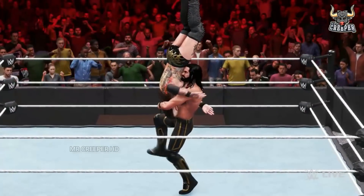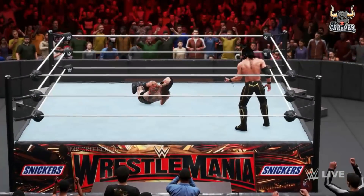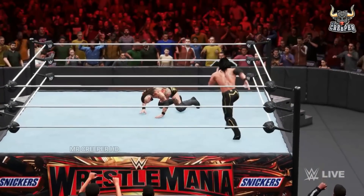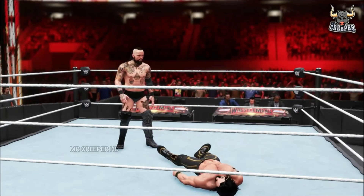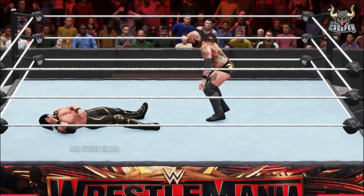Suplex. Pile driver. Good God — Seth Rollins to start. Set up for a second time. Oh, there's a kick. Roundhouse kick. He's calling for it. Here it comes. Here we go.